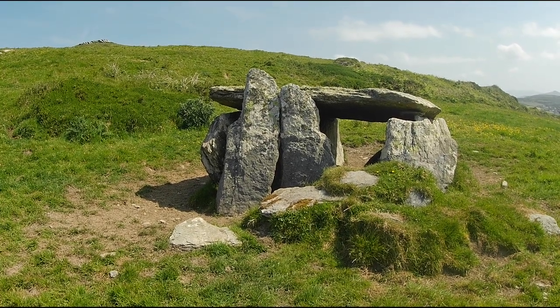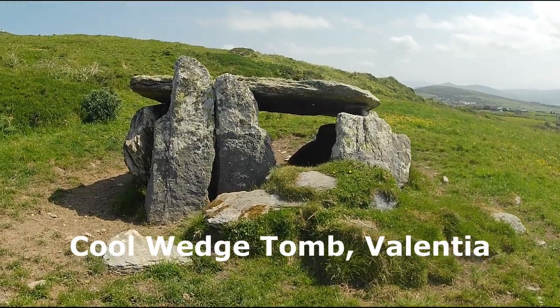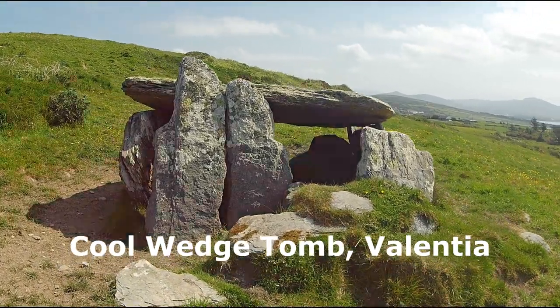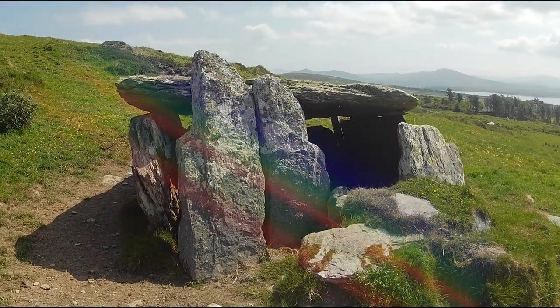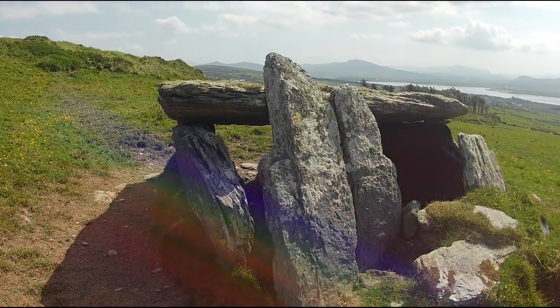South Kerry has an immense amount of historical sites. Among these are a large number of megalithic tombs. As might be guessed, these sites are in various states of preservation. Many are still in good condition, while others have been lost.